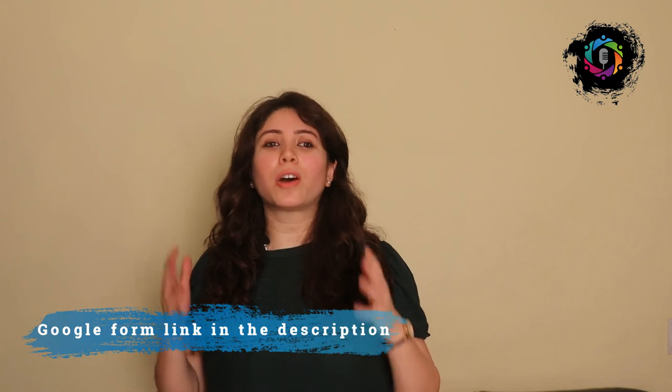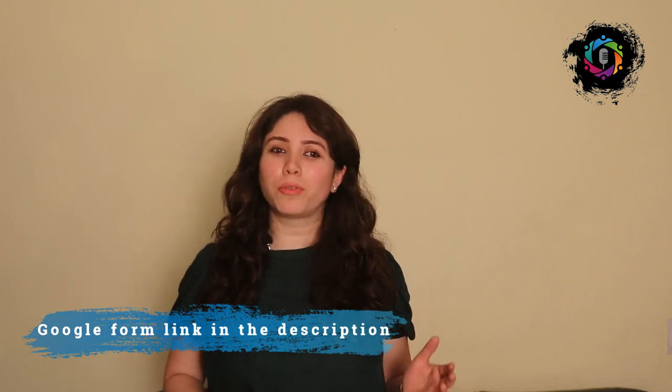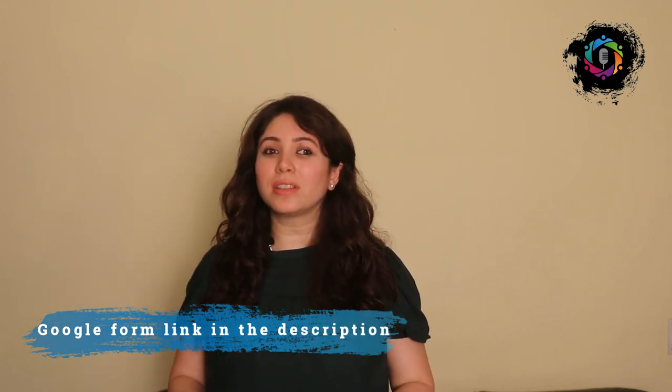One more thing — you can also be part of Speaker Circle, a platform where we are helping people improve their public speaking skills. If you want to be part of our online meetings, you need to fill up a Google form — you'll find the link in the description. So fill up the Google form and be part of our initiative. Thank you so much. Have a nice day. Bye-bye.